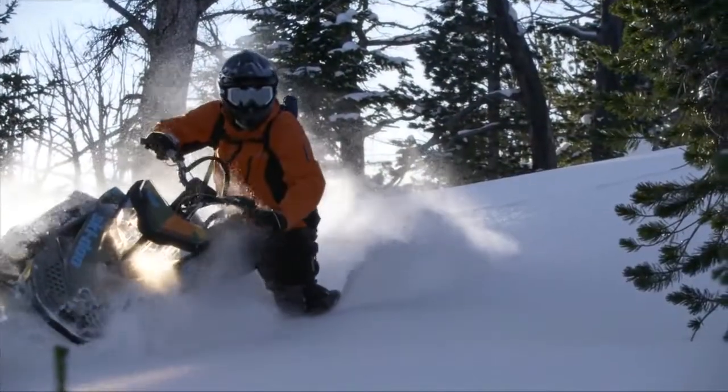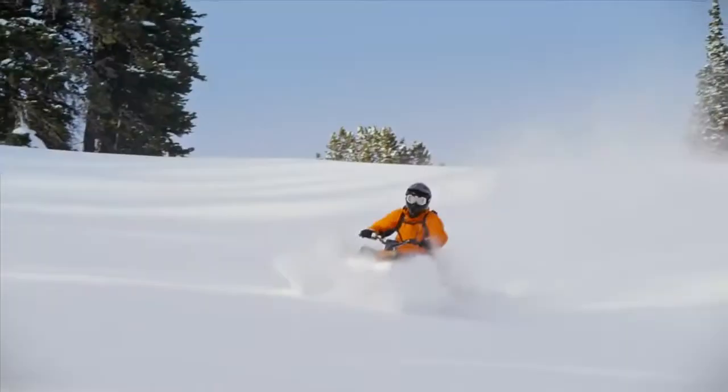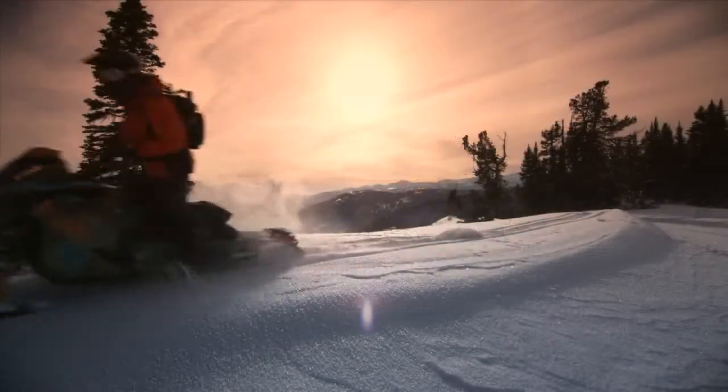Les motoneigistes extrêmes qui repoussent constamment les limites de leur sport trouveront dans la nouvelle gamme Freeride de Ski-Doo les machines idéales pour les mener très très loin.